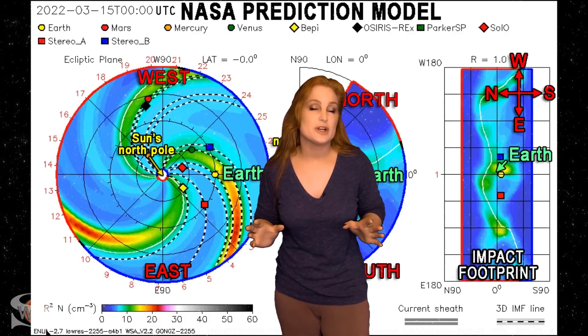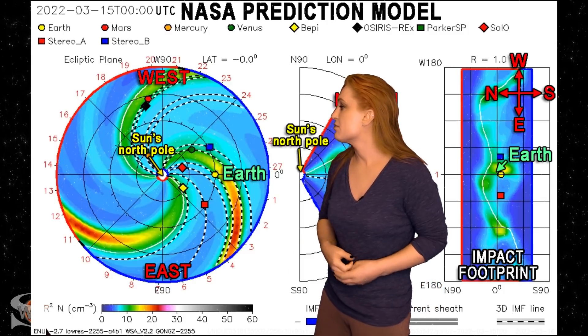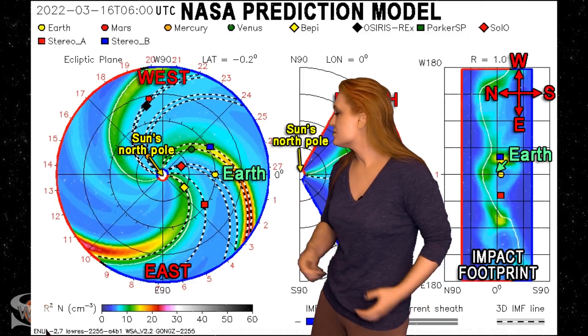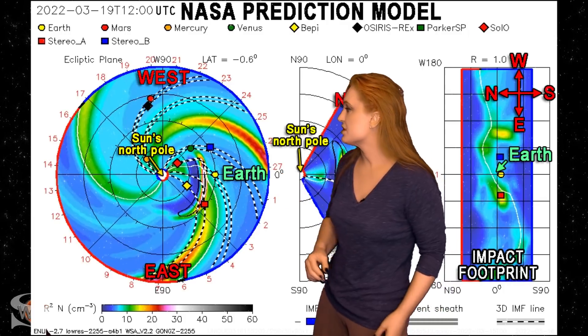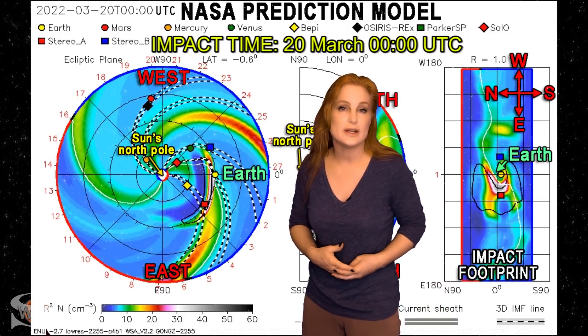Switching to our prediction model, Enlil — this is NASA's version of the model, and you're looking down at the sun from the North Pole with Earth being off to the right. As we take a look, you can see that solar storm being launched. It looks like it's launched a bit to the east of Earth, but indeed the flank of this structure looks like it's going to hit Earth right around late on the 19th and early into the 20th.